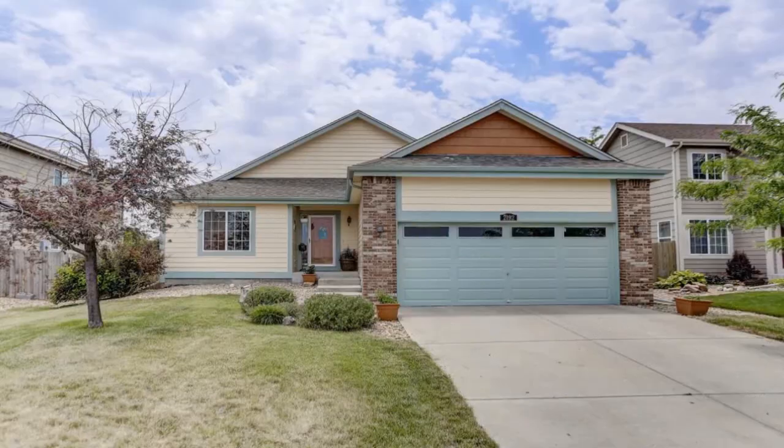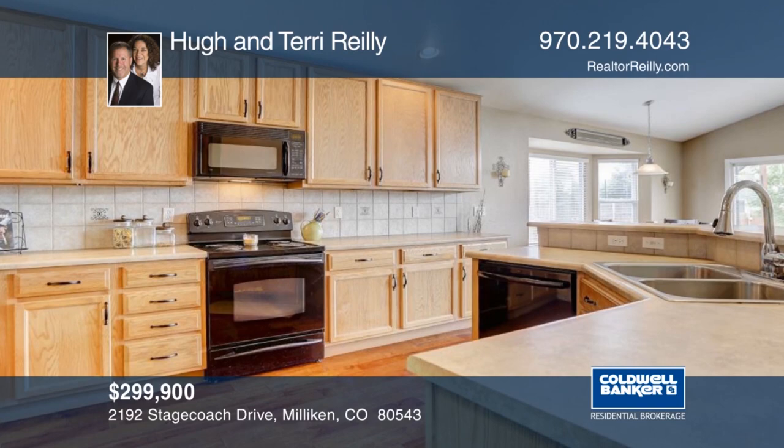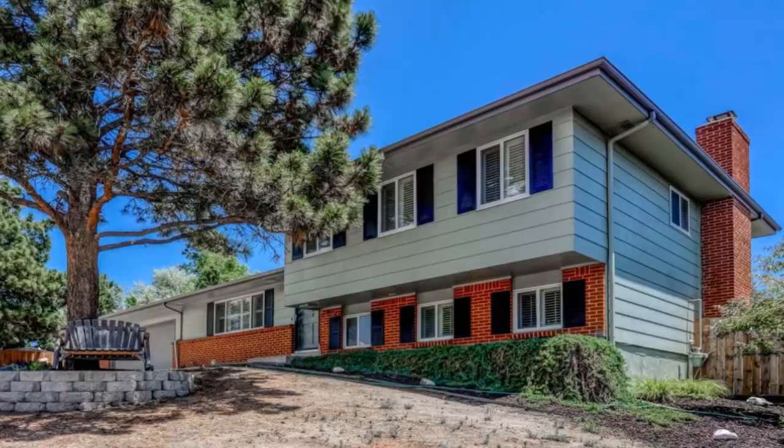This beautiful large ranch home is located in Millican, Northern Colorado and has been wonderfully maintained. Situated on a quiet street with a nearby park and many more amenities available, this home won't last long. Schedule your private tour with a call to Hugh and Terry Riley.